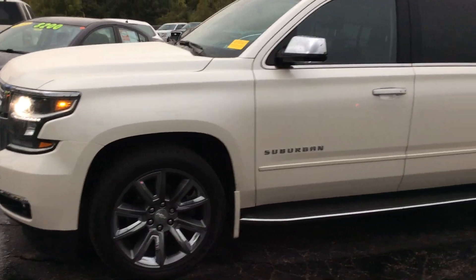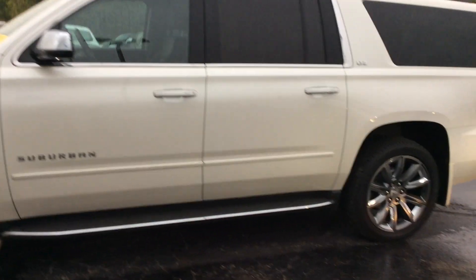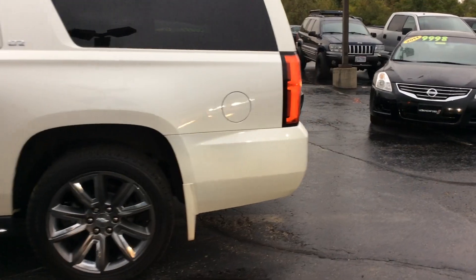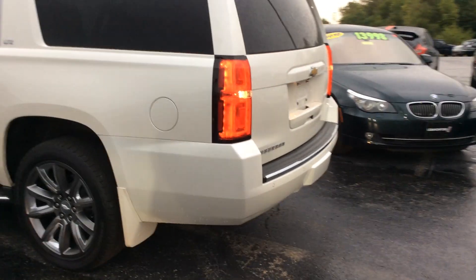This vehicle is going to get a professional detail, a full inspection, and a fresh oil change. If you'd like all the details and information on this LTZ Suburban, visit this and our other vehicles at lebanonford.com.